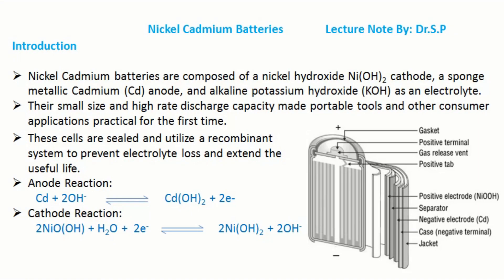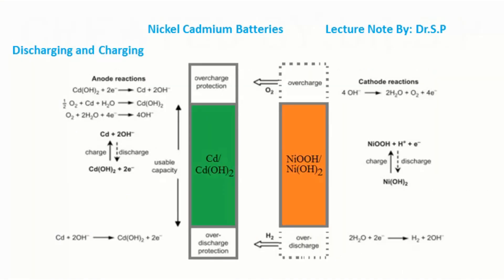At the anode, oxidation takes place, and at the cathode, reduction takes place. During discharging, the nickel oxy-hydroxide combines with water to produce divalent nickel hydroxide and a hydroxide ion. Metallic cadmium is oxidized to produce cadmium hydroxide at the negative electrode anode.